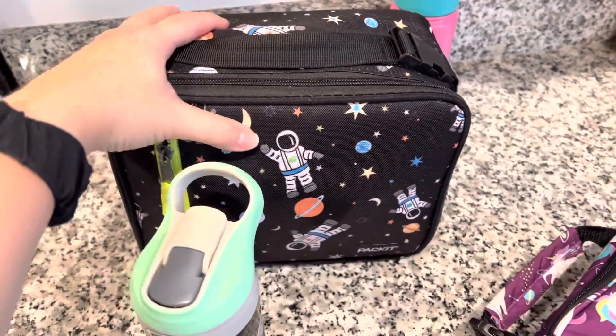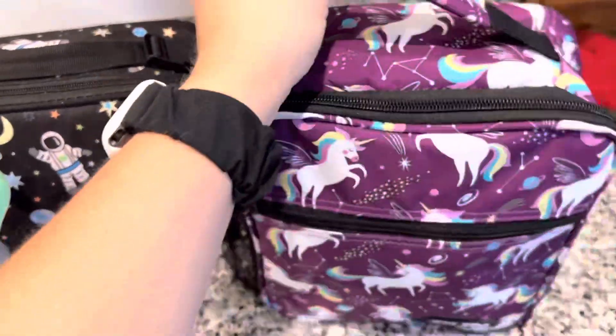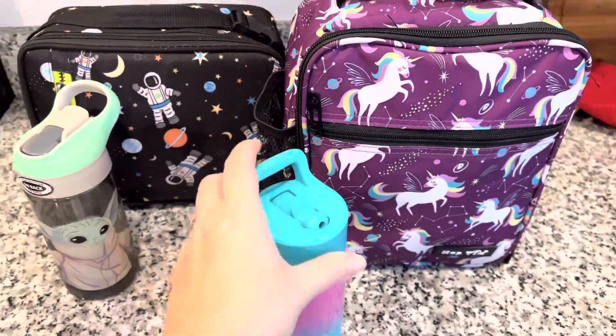And that was all for Tuesday. We will be back in a little bit to show you guys how the kids did with their lunch, so make sure you sit tight.